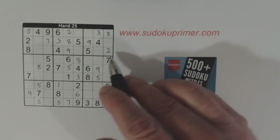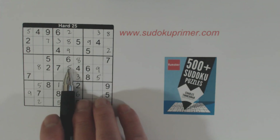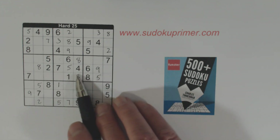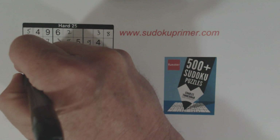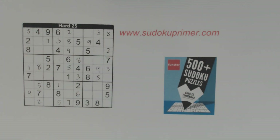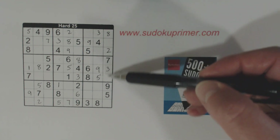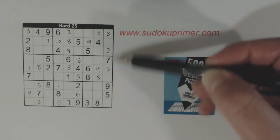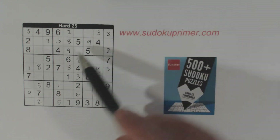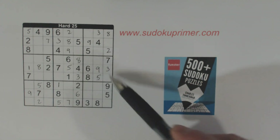Now let's look at row 5 — we're missing 1 and 3. We have a 3 here, 3, 3 — so that's a 3 there, and that's a 1. Now let's look at this column — we're missing 1, 4, and 6. We're missing 1 and 6 here. We've got a 1 and a 6, so that's a 4. So that's a 1, 6, 1, 6. With that 4, we can find those 4s.